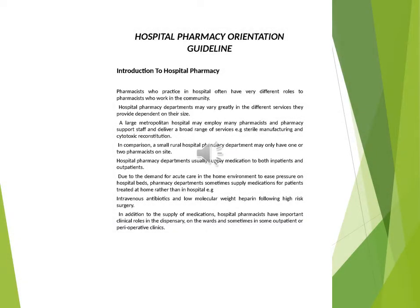Hospital Pharmacy Orientation Guideline: Introduction to Hospital Pharmacy. Pharmacists who practice in hospital often have very different roles to pharmacists who work in the community.